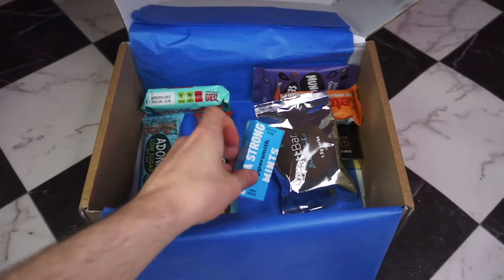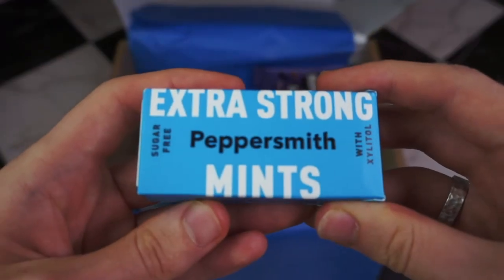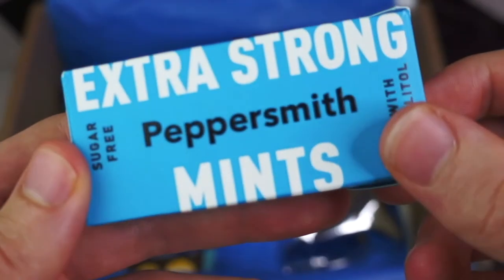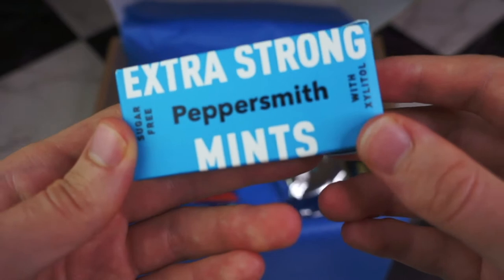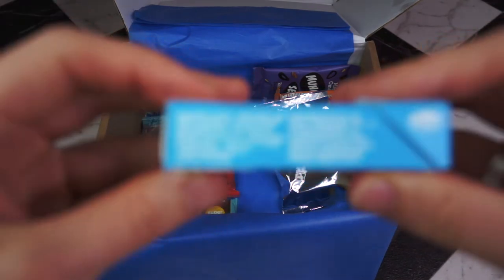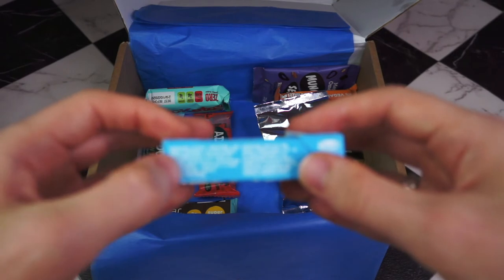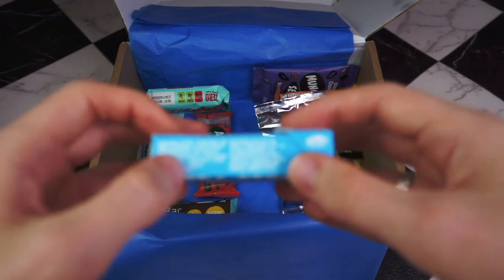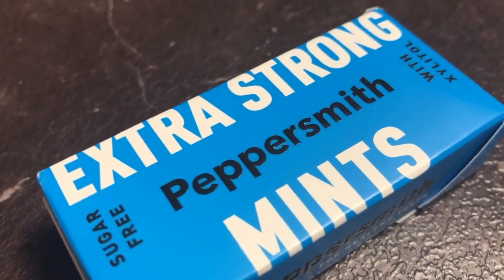Next, Extra Strong Peppersmith Mint with Xylitol. Xylitol is super poisonous to dogs, so make sure you keep this one away from your pups. They're tiny — no way I'm getting these into focus. The ingredients are pretty much just xylitol and peppermint oil and similar. Xylitol is a low-glycemic sweetener, so these mints will have negligible carbs.